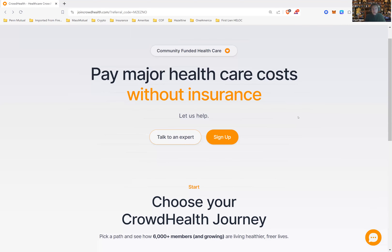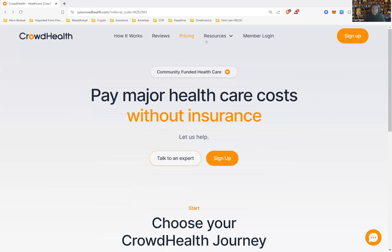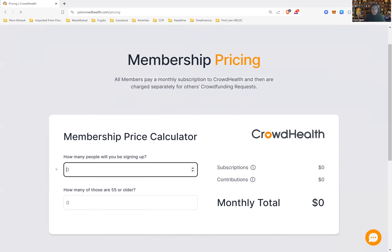You can see here what the pricing looks like. As an example, if it's just one person and you're not 55 years old or older, it's $185 a month. Now keep in mind, this subscription fee is $50 a month. The contributions may or may not be this full amount, so it would be up to $135 a month. So $185 a month is the maximum you would be paying.